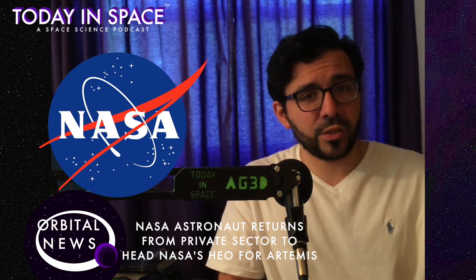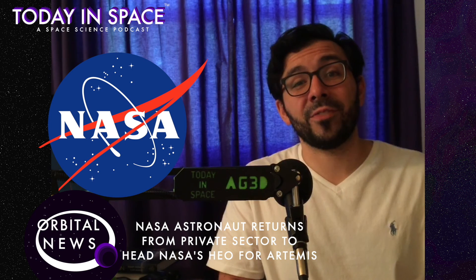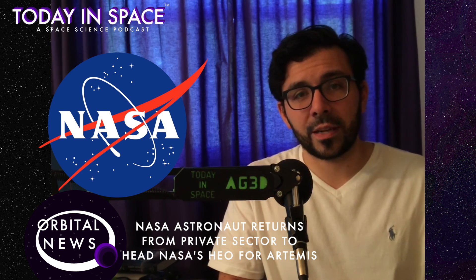Gerstenmaier has been the head of the division in charge of human exploration and operations since 2005 and resigned shortly after reassignment. This means he has been head of the HEO division since after the shuttle disasters, through its retirement, and now at the cusp of the commercial crew program and the start of the Artemis mission push for 2024, he's leaving. I wish both Gerstenmaier and the current NASA administration luck, and I wish Ken Bowersox luck as he attempts to achieve this really short goal of five years to the Moon with Artemis.